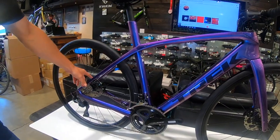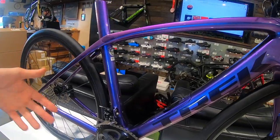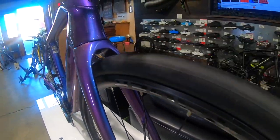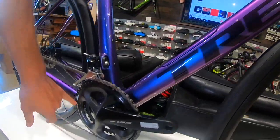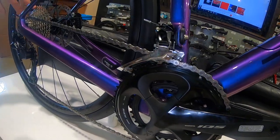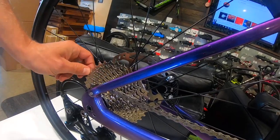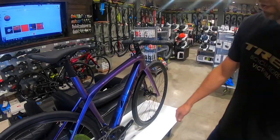Nowadays it's almost ubiquitous to find hydraulic disc brakes on a bike like this — Shimano 105 hydraulic discs, really nice braking once you've experienced them. Gearing is pretty standard these days: compact, so a 50/34 chainring. Cassettes are getting bigger and bigger as well — this one has a 34-tooth stock. You're not going to have any issue getting up any hills with this bike.